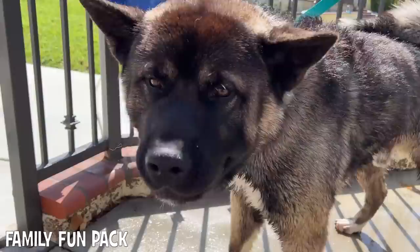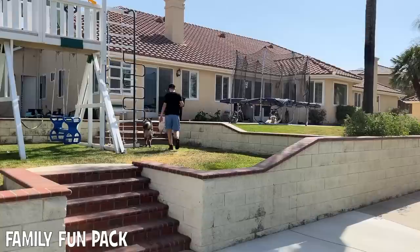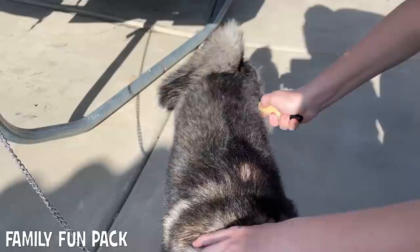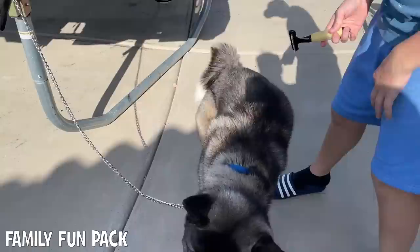How do you feel, Maui? Was that a good bath? So Maui's been drying off a little. Oh man, he's got a lot of hair. Must be shedding season. Look at all that — that is a lot of hair. Undercoat, rake, brush.